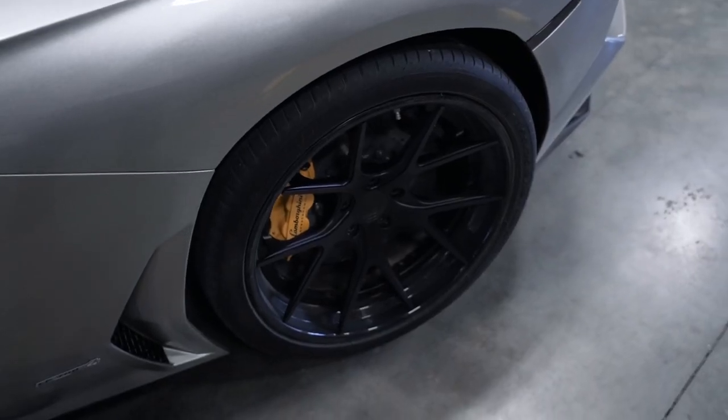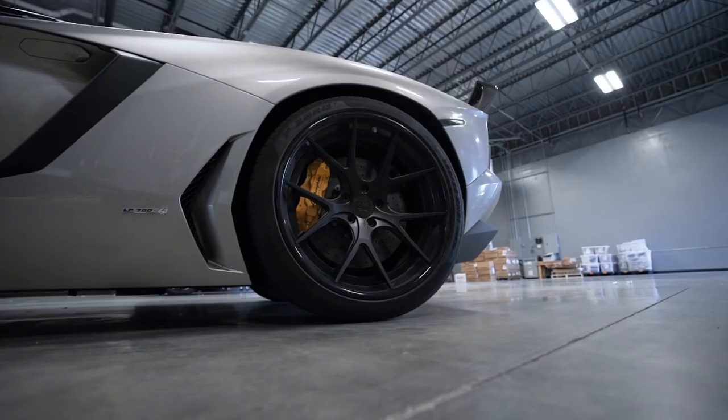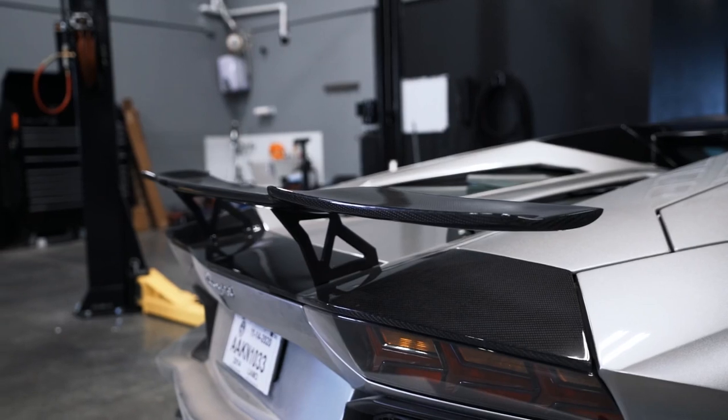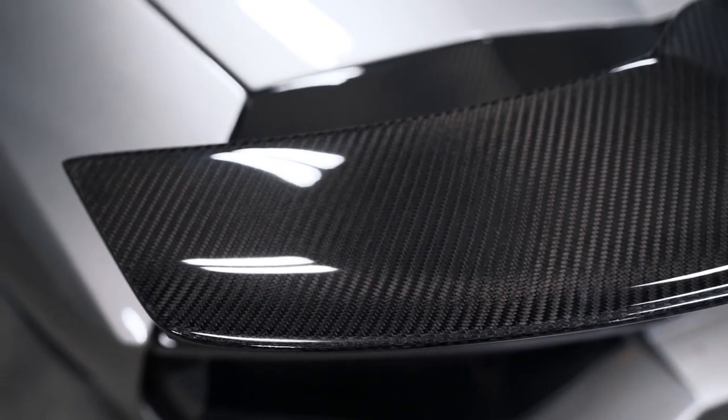So again, Aventador — $300,000 plus car — we did a few tasteful mods: wheels, wing, and exhaust. For wheels, we had to go with Strasse. We did the SM5R in their deep concave look; the wheels just fit supercars like the Aventador absolutely perfectly. For the wing, we went with 1016 Industries — they build absolutely killer carbon fiber aero parts. We did their carbon fiber rear wing and carbon base, which is super sick.